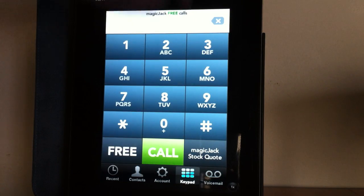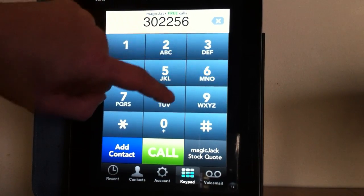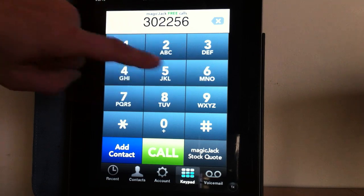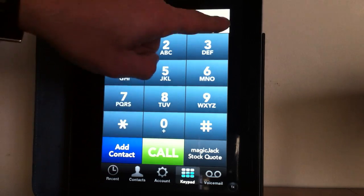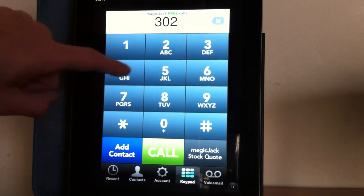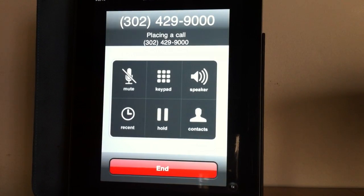There you have it guys — free phone calls, call anywhere in the United States for free. It's only missing a back button — there we go, there's a back button. And they all come up free, every phone call is free. So there you have it YouTubers, this is MagicJack, a free application. You use your iPad to have a ridiculous sized phone and make all the phone calls you want for free. Thank you YouTubers.